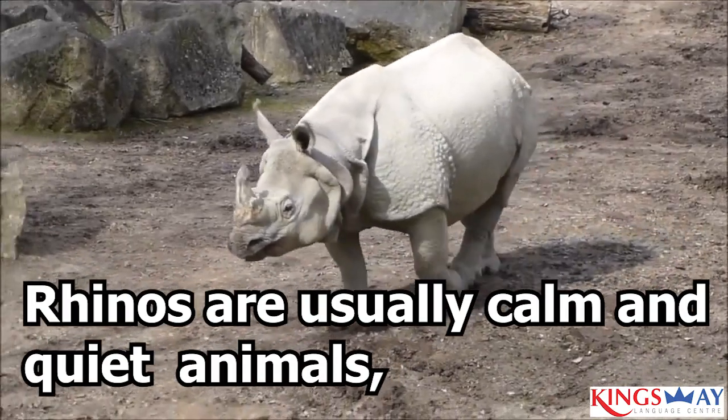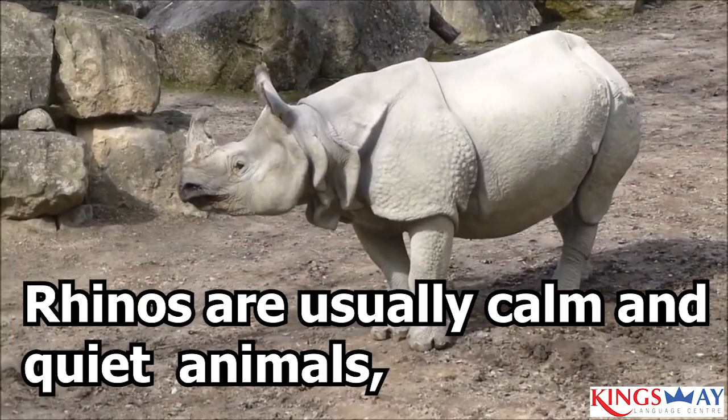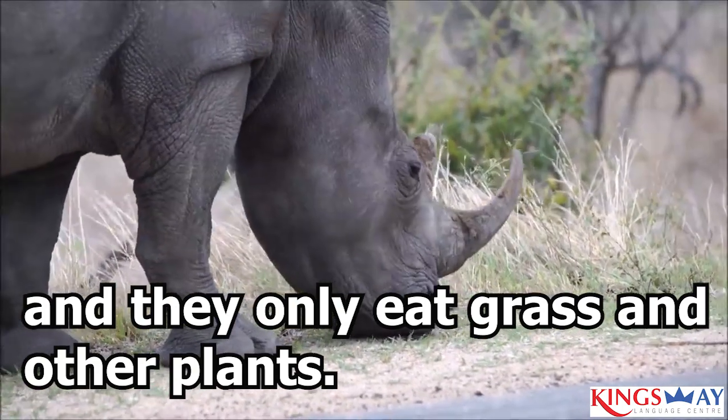Rhinos are usually calm and quiet animals, and they only eat grass and other plants.